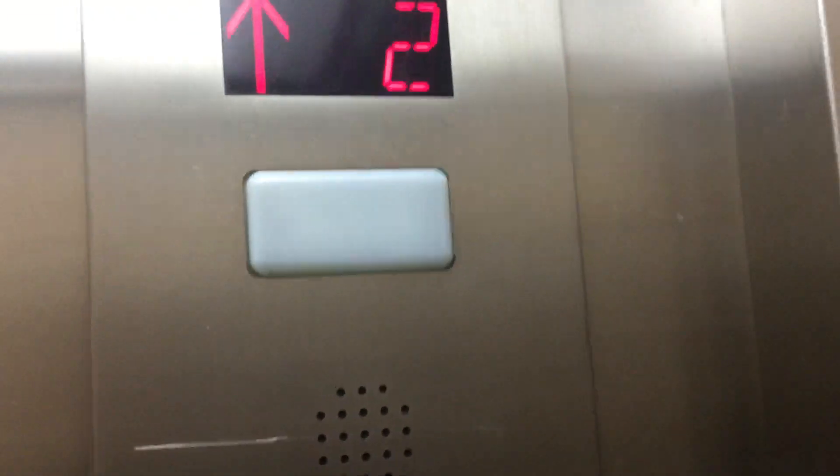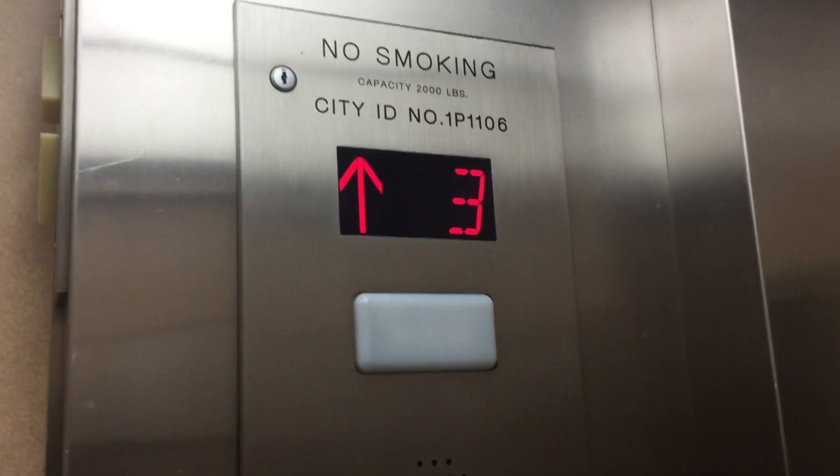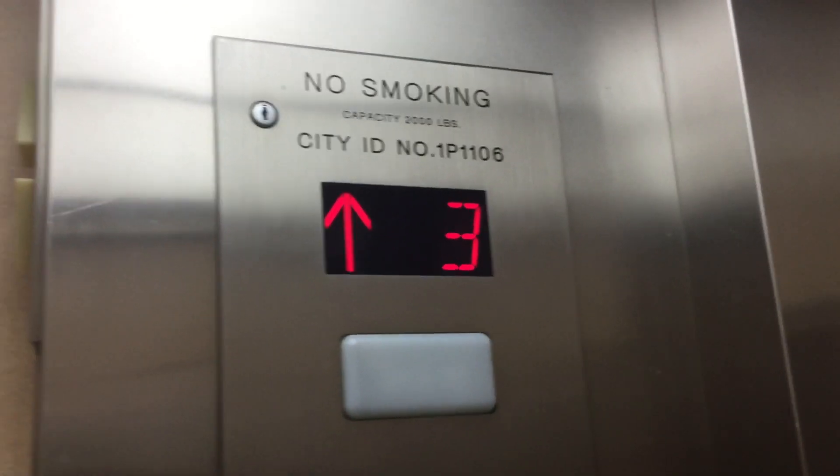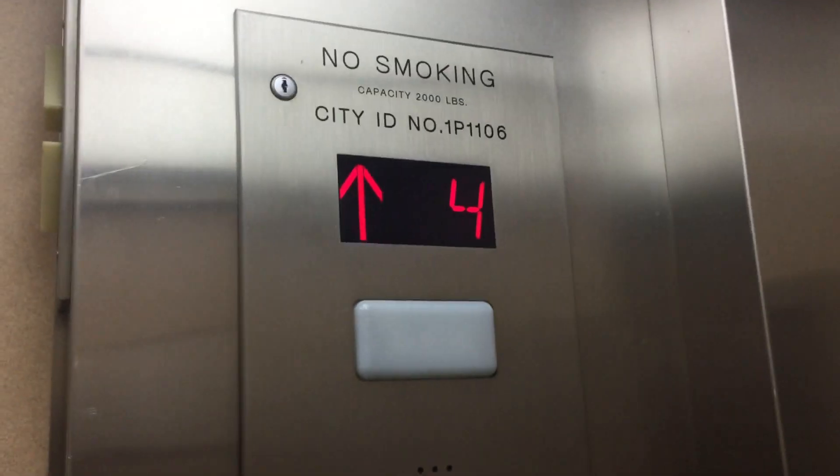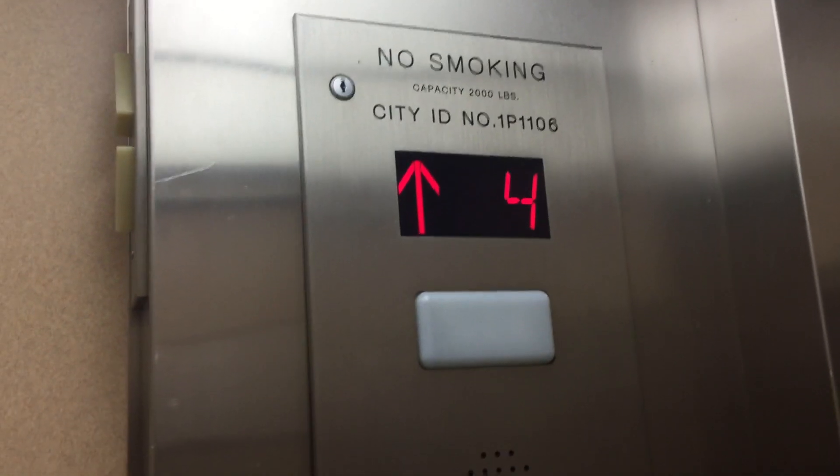Basement's locked. Seven works. Going up to the top. Alright, this is the elevator at 155 West 72nd Street, the Alper Building, New York City.